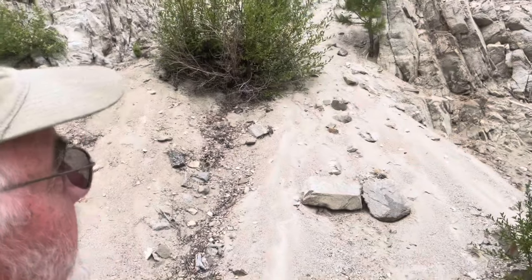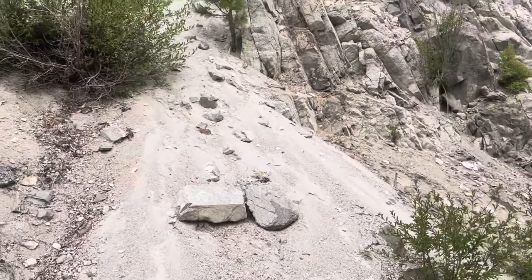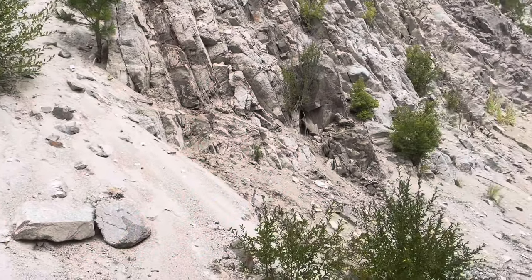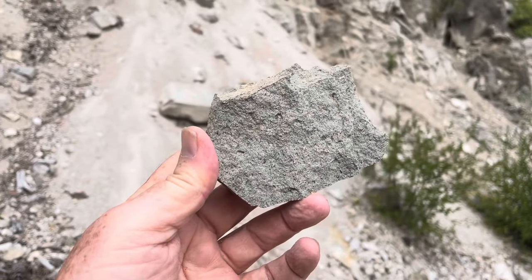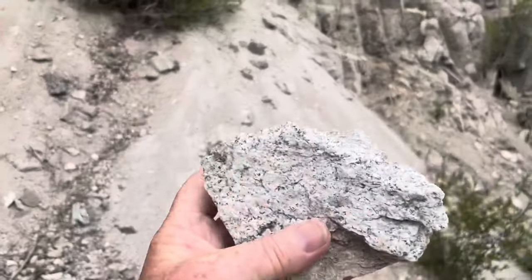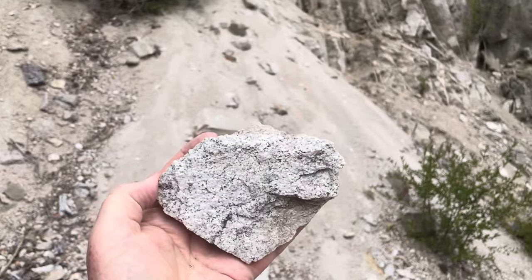Today I'm on the Payette River north of Boise on Highway 21, looking at some dark rocks that are cutting the granite — the local granite. I'm looking at this dark rock that is cutting the local granite. It looks something like this with dark minerals in it, and the rock that it is cutting through has light minerals in it.